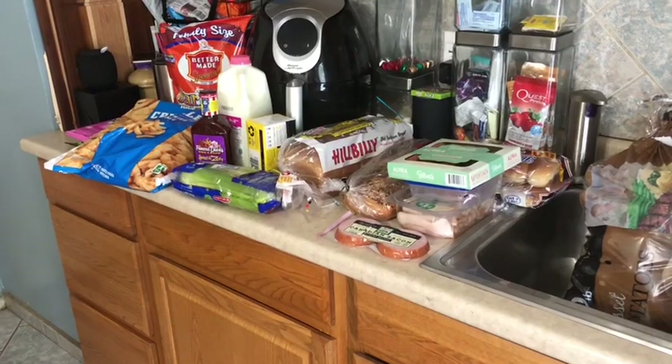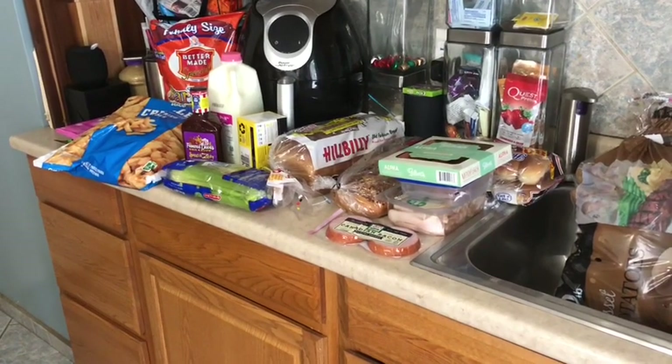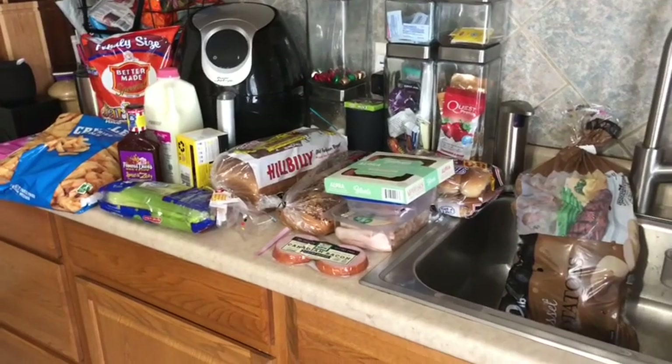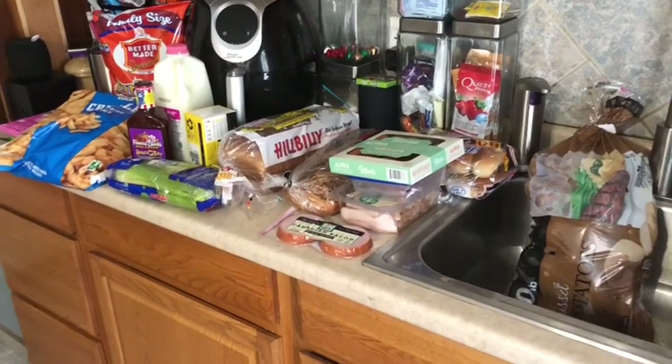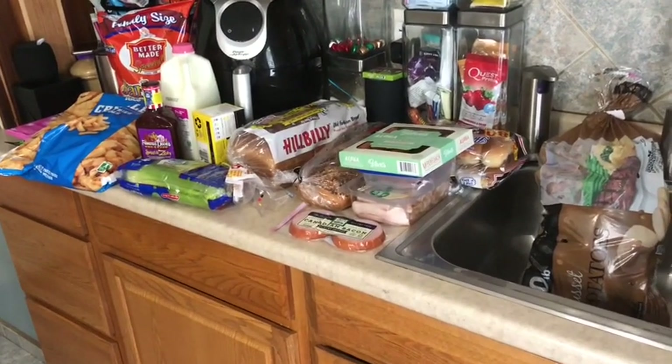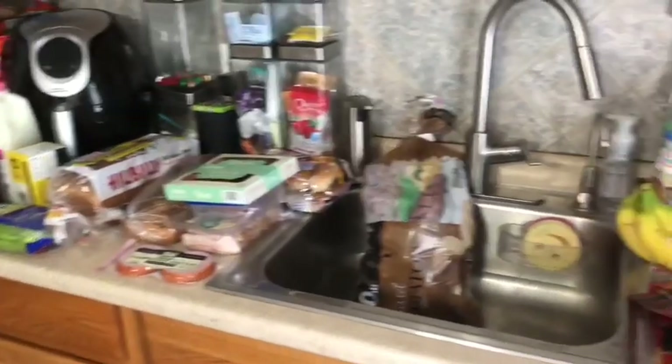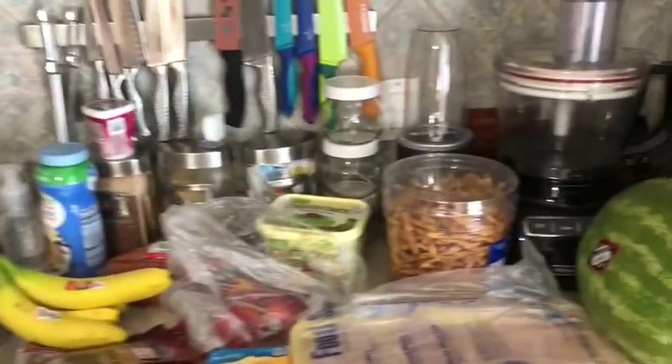For snacks this week I'm gonna have watermelon, grapes, nectarines, apples, tuna wraps, and I picked up some celery so I could make some buffalo chicken dip. I'll try to film a couple of my dinners this week — we'll see how it goes — so without further ado I'll get started.